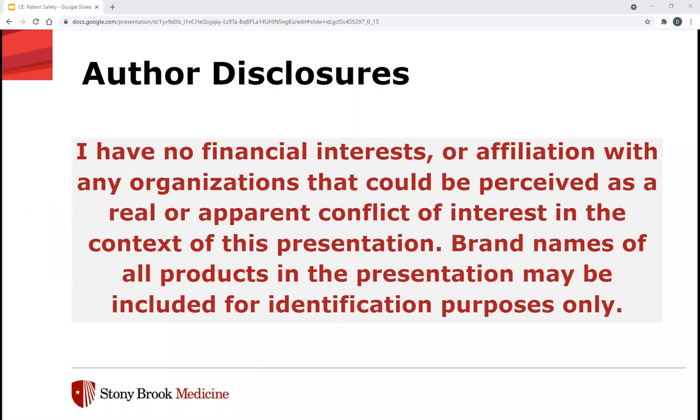For my disclosures, I have nothing to disclose. Any brand names that I may use are for identification purposes only.